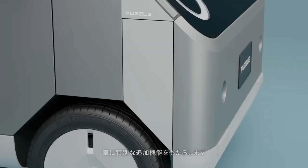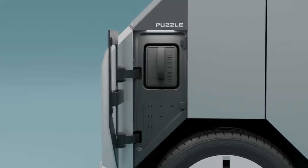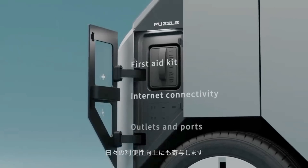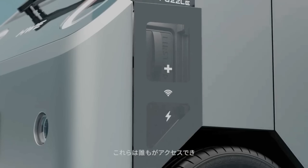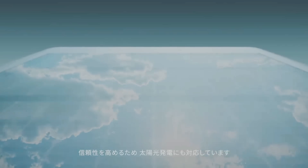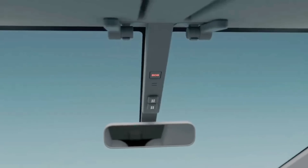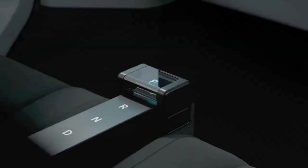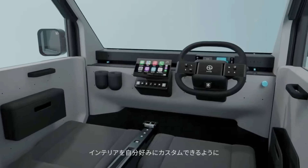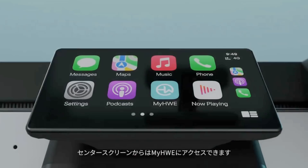This diminutive transportation behemoth is more than meets the eye — it is brimming with eco-friendly and practical features. Even during extended power outages, the Puzzle will remain powered thanks to roof-mounted solar panels that enhance battery life. Its multifunctional interior features a passenger seat that can be converted into a desk, plug connections, and a public Wi-Fi hotspot.